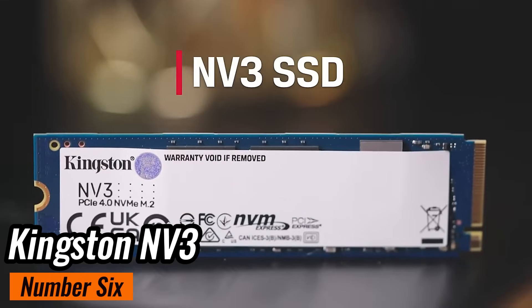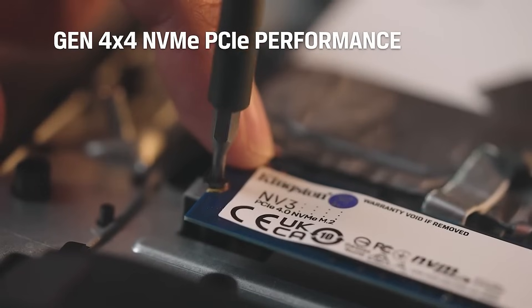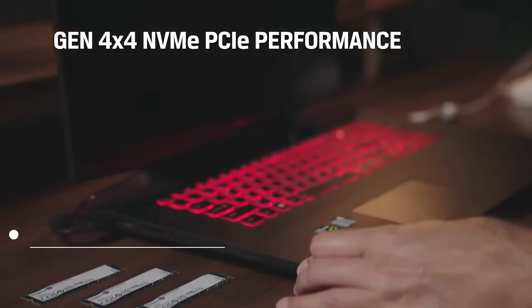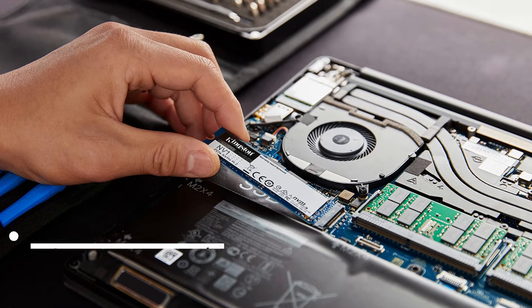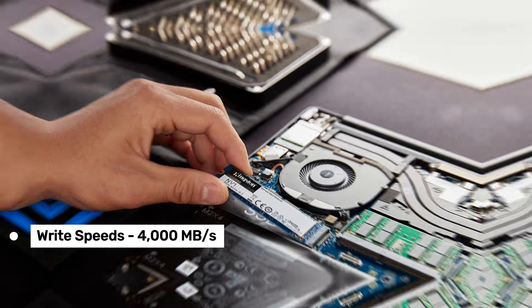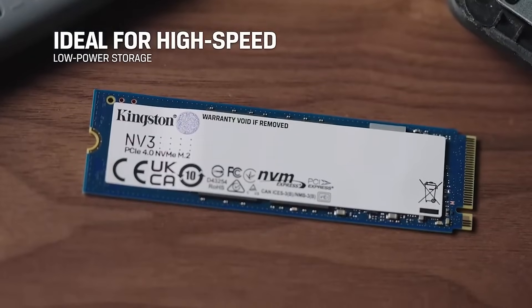Number 6: Kingston NV3 — our pick for the best portable NVMe SSD. The NV3 is a step up from its predecessor, the NV2, and it's designed to run cool while sipping power, ideal for laptops or on-the-go setups. With read speeds up to 6,000 megabytes per second and write speeds of 4,000 megabytes per second, it's no slouch for everyday tasks like file transfers or running apps.